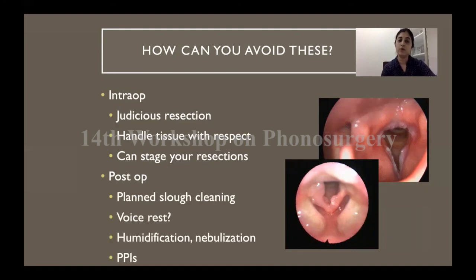In the post-operative period, if you know that a patient had extensive bilateral surgery and is prone to develop a web, it is a good idea to schedule a post-operative slough-cleaning procedure — under general anesthesia, just clean off all the exudate from both vocal cords. Usually voice rest is given to all patients, but if there is a risk of web formation you may not want to give voice rest, so that the vocal folds remain mobile and exudate keeps getting thrown off rather than accumulating at the wound. Post-operatively, humidification, steroid nebulization, and prolonged treatment with proton pump inhibitors are also good ideas.